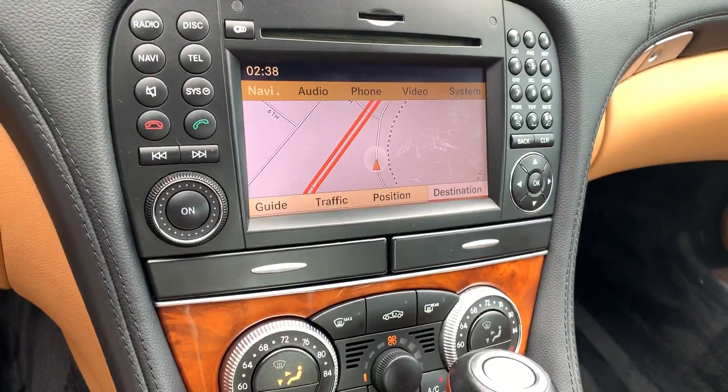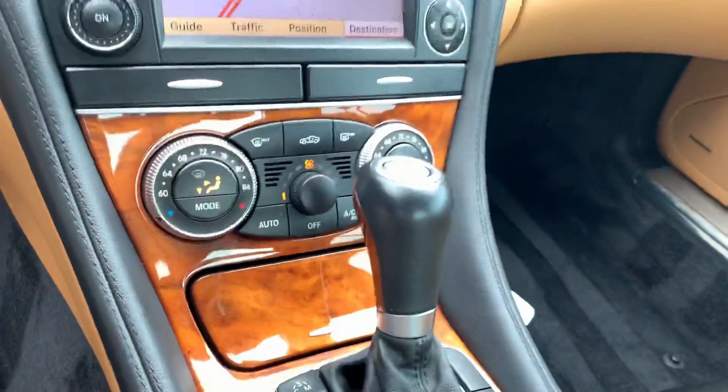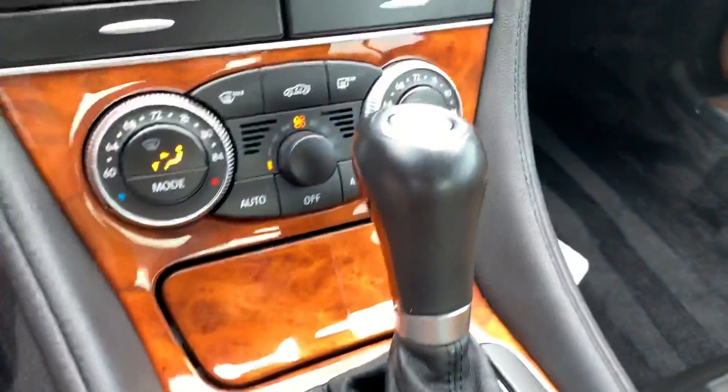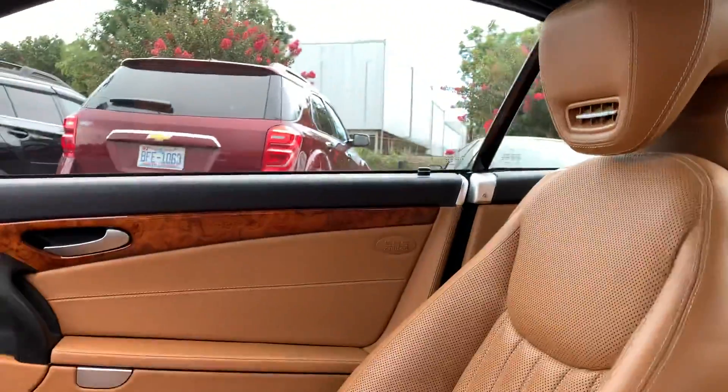45,000 original miles. Does it have a backup camera? No backup camera. Does it have navigation? It's an awesome looking seat. There's a power convertible.